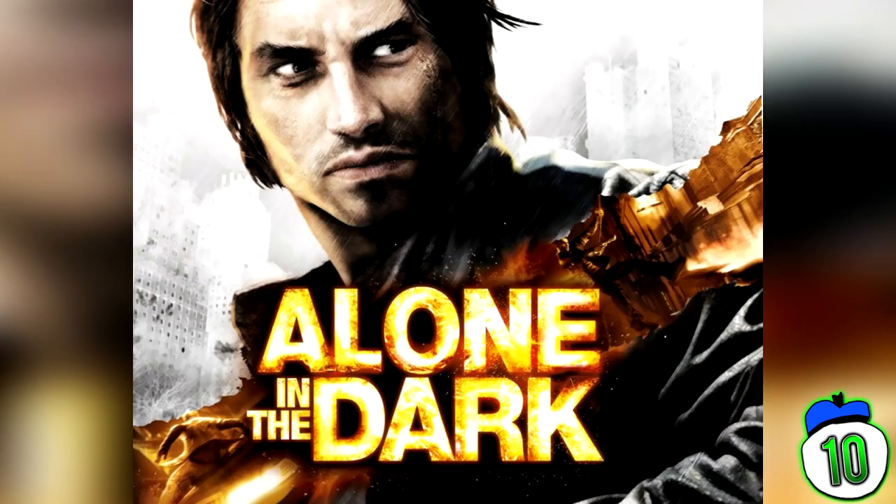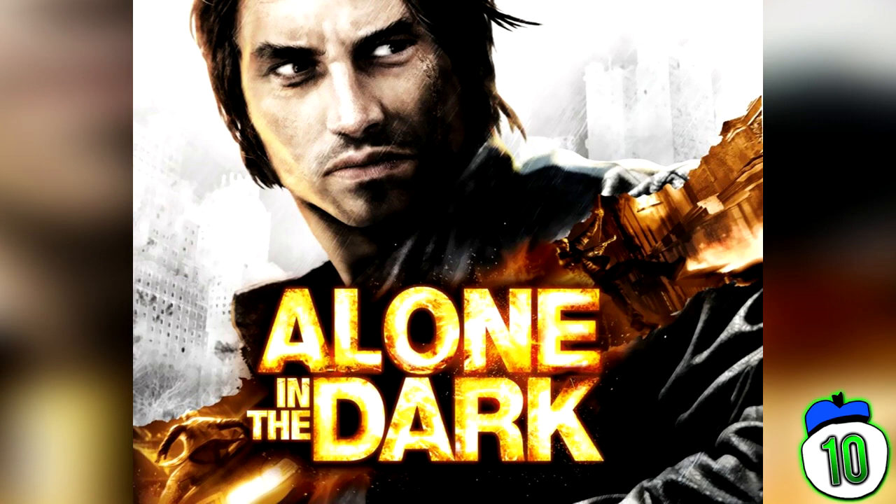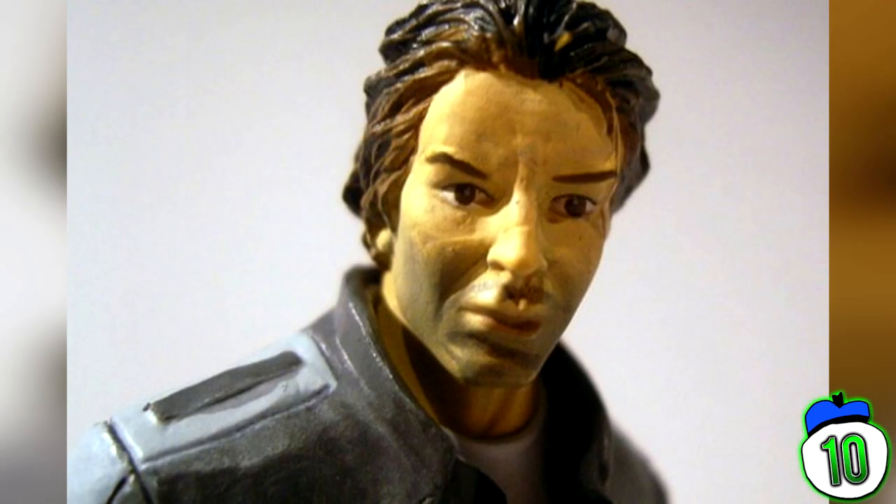Number 10: Alone in the Dark. Alone in the Dark for the 360 and PS3 got a lot of hype from E3, so it's no surprise the company made a collector's edition to make some extra cash. However, what they ended up including is more than appalling. Everything apart from the figurine is pretty good, but that statue is bad — just look at his face. It doesn't look like the face on the box, and it manages to look worse than a good portion of McDonald's Happy Meal toys, which are worth less than a dollar.